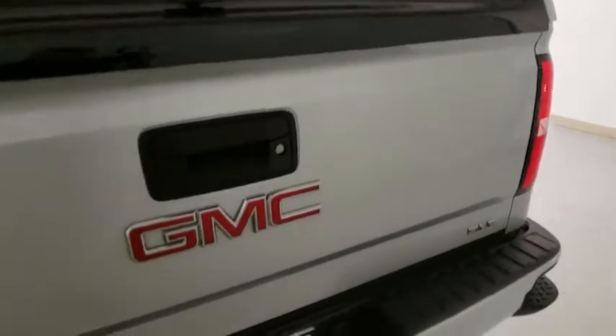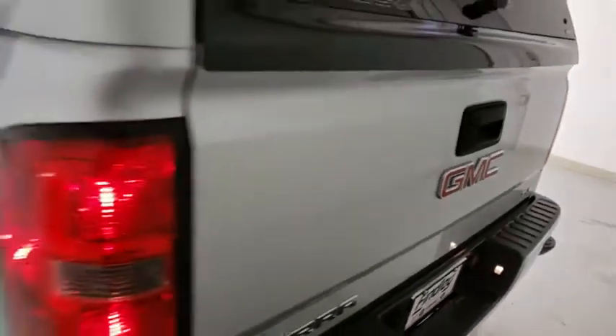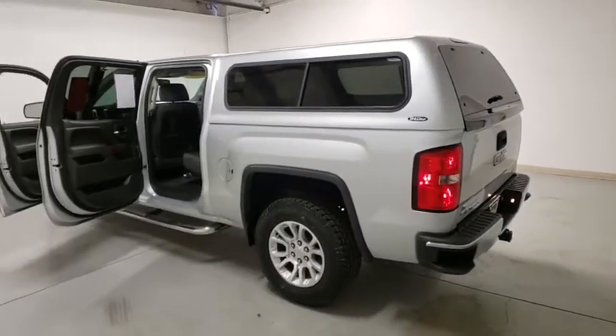This vehicle has less than 75,000 miles. Here are some of this vehicle's great options: traction control, OnStar, Remote Engine Start, Steering Wheel Audio Control.